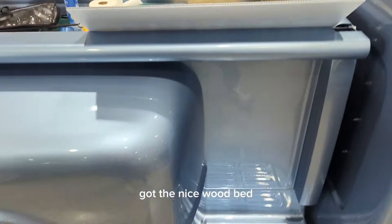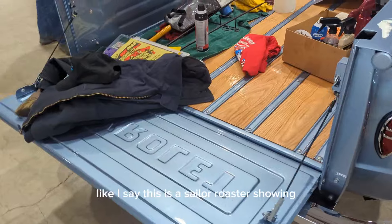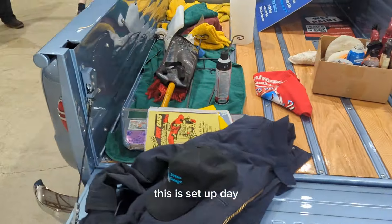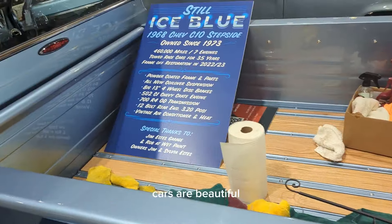Got the nice wood bed, nice wheels and tires. This truck is a beauty. This is a Salem Roadster show and this is set-up day, so I'm getting all the guys in there set-up. The cars aren't beautiful.